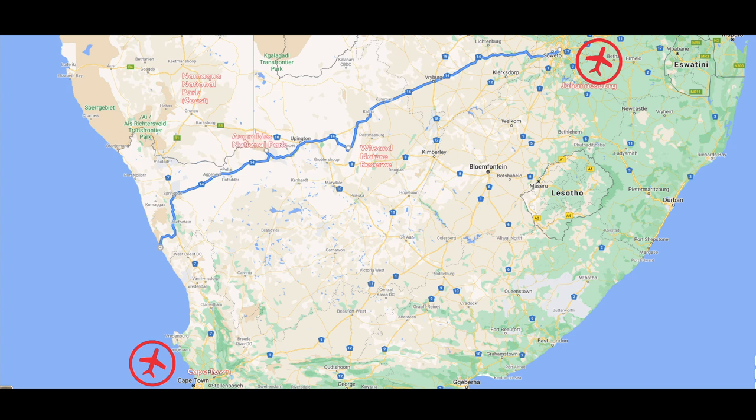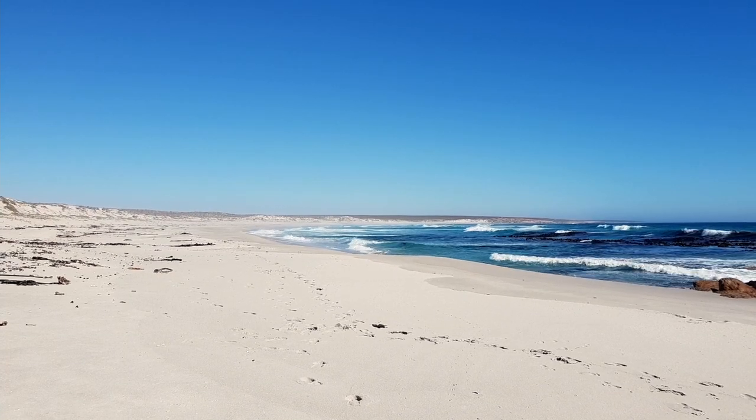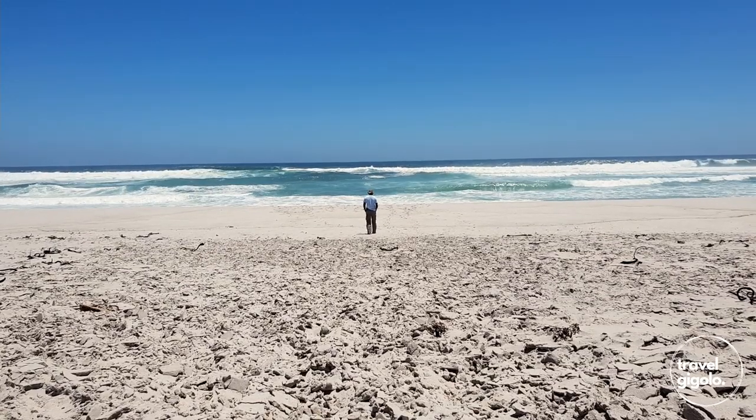Check out my reviews of those — I'll leave a couple of links in the description below. The Namaqua Park is located in the Northern Cape province along the Atlantic seaboard, which is the west coast of South Africa.